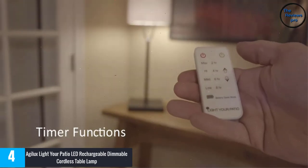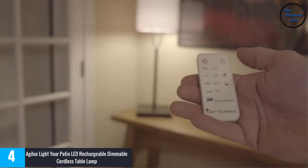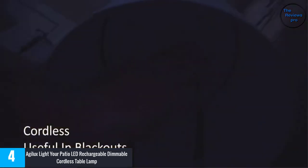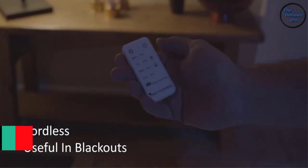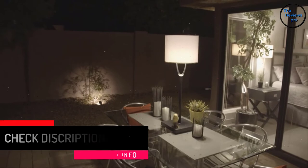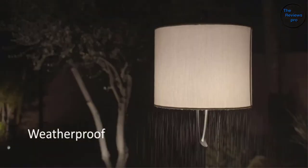Moreover, this lamp was manufactured by a USA company, guaranteeing a high-quality product. It comes with a size of approximately 11 by 60 inches, so it will stand out and beautify any room it's placed in. The product also has a decent warm light power with 4 light options and 400 lumen power on its warm light.